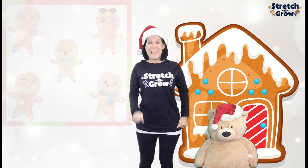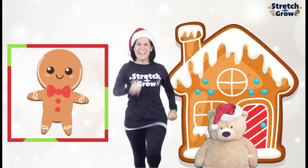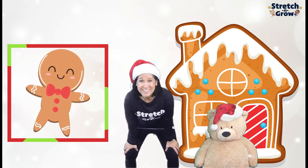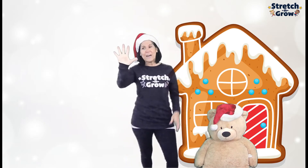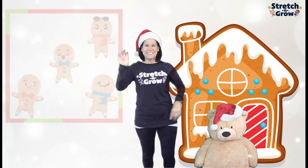One jumped up and he marched away. Catch me, catch me if you can. I marched fast. Now put your hands on your knees and then all together we're going to say, I'm the gingerbread man. All right, now we had five. He marched away. How many are left? One, two, three, four.